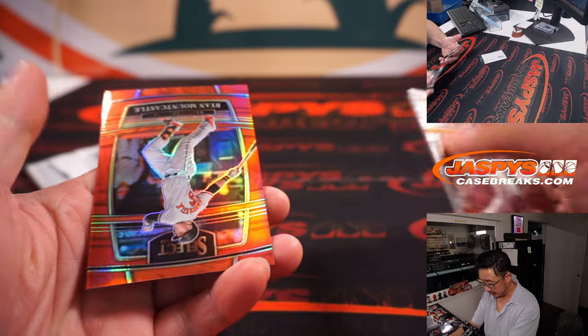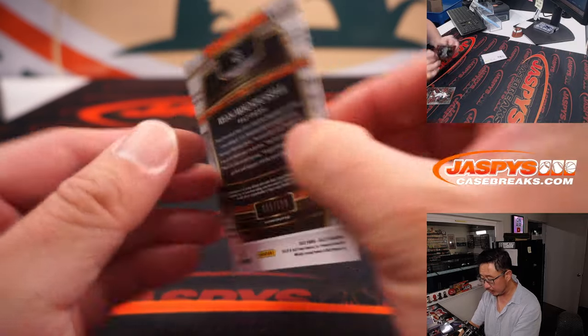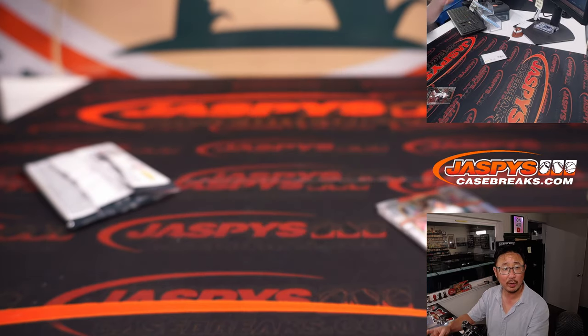Looks like a numbered card coming up. It's Ryan Mountcastle — 009 out of 199 for the Orioles. That's going to go to Nestor.